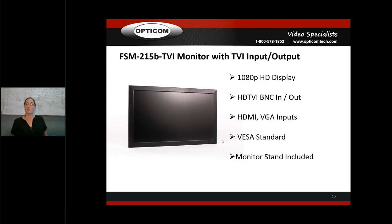We also have a 21.5-inch TVI monitor. If a facility wants one TVI camera connected directly to one monitor for HD output, they need a TVI monitor — otherwise they'd need a box like a DVR in between to convert the signal. With our TVI monitor, you can take a TVI camera and plug it straight in with no rolling on screen. It has HDMI, VGA, and BNC in/out for TVI.